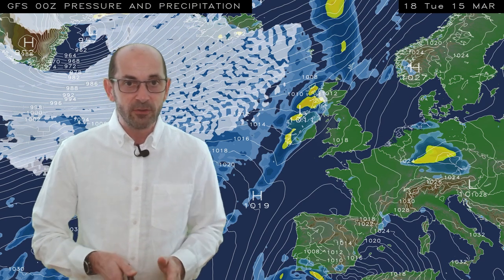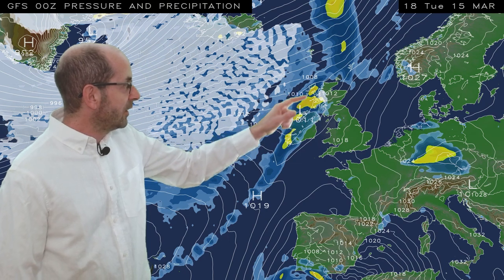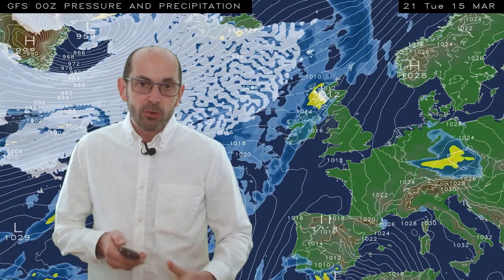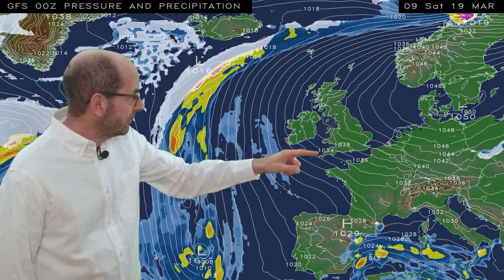I'll start with a look at the picture across Europe and the North Atlantic. The animation runs from 18 GMT Tuesday the 15th. At the outset, there are some outbreaks of rain in the northwest, elsewhere it's a dry picture. In the short term though, the risk of rain extends across much of the UK. It then becomes drier again as high pressure builds, and the weekend is looking settled for virtually the whole of the country.